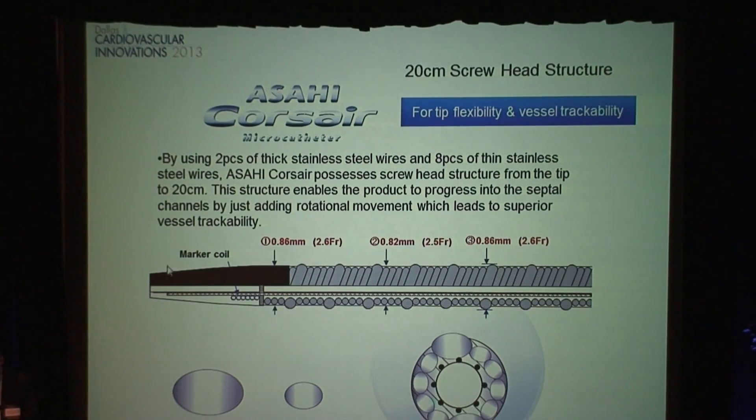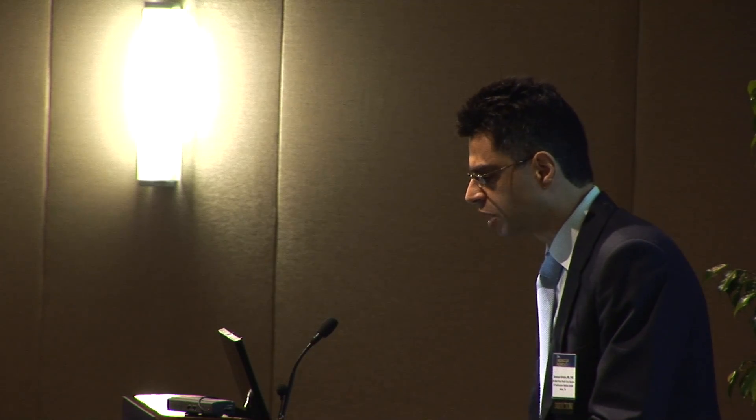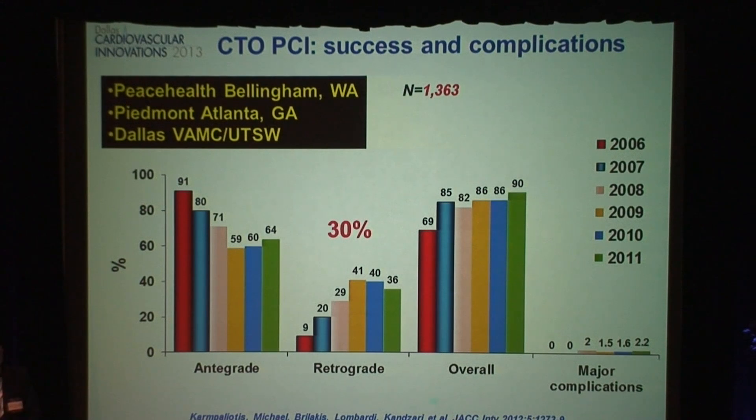We use a catheter called the Corsair, designed specifically to go through these very tight and small vessels. We use novel guidewires such as one that has double cores and double coils — traditionally we had a wire with a single core and single coil, but this is double in everything, making it more resistant and less likely to deform when pushed very aggressively. We also have established techniques to get your wire from outside the vessel lumen back into the true vessel lumen. This is from a multi-center registry that included hospitals in Bellingham with Bill Lombardi, Dimitri Karbaliotis in Atlanta, and our center. Over time, more retrograde was used and success has been steadily going up, reaching 90% in the latest years of the registry.